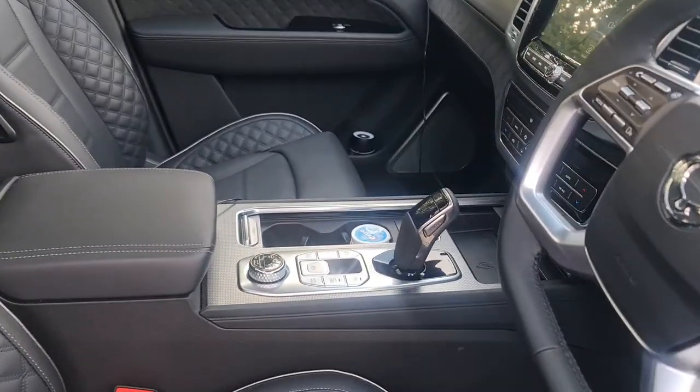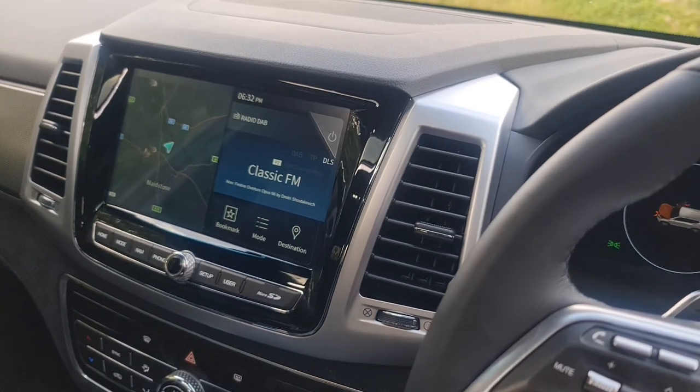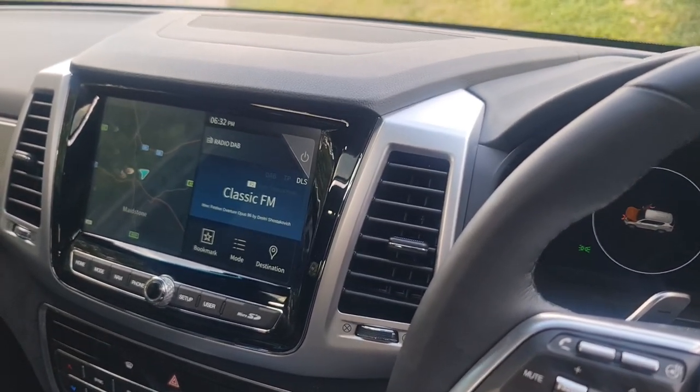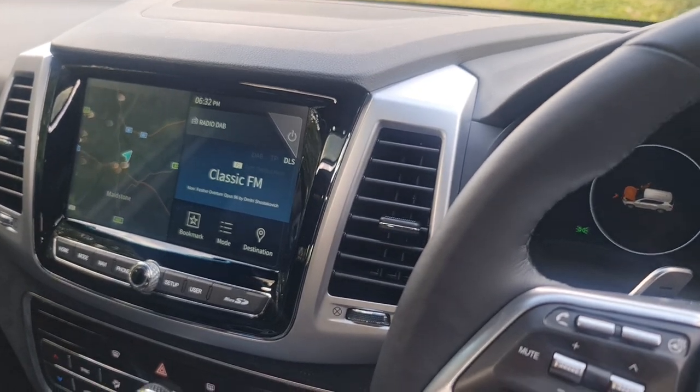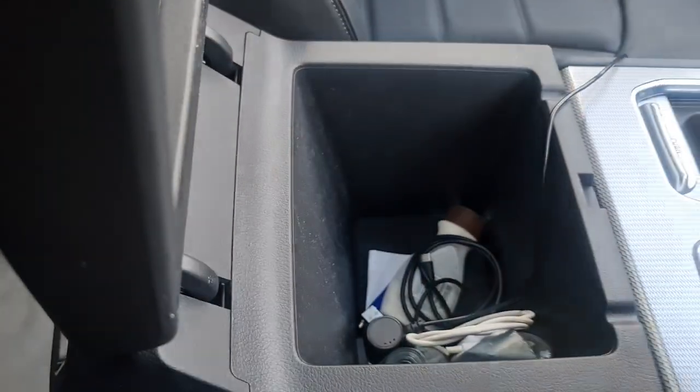That's the last shot of the interior. As mentioned, the head unit has an issue that is going to require replacing — I think it's an overheating issue. There's also a really deep storage bin here as well.